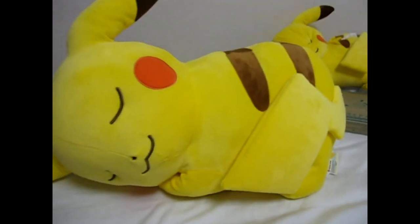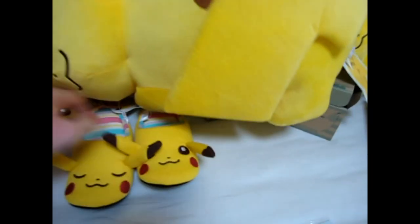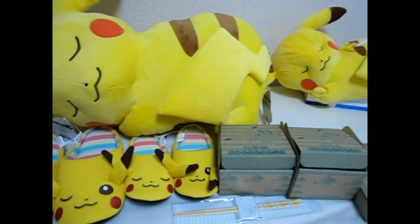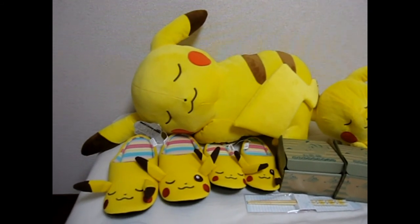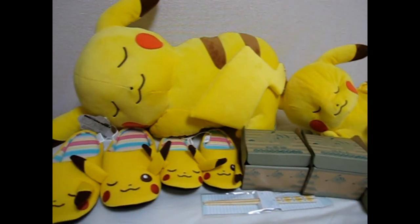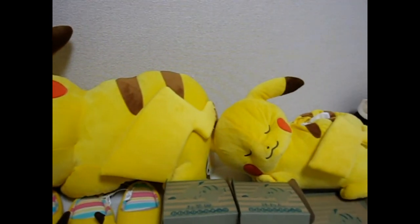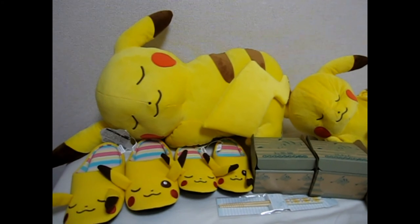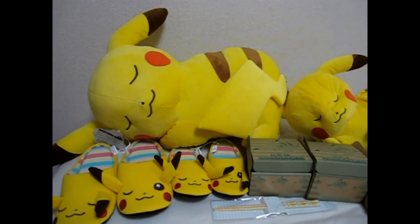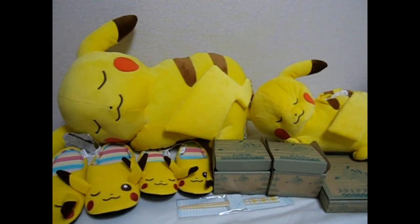If you want to see any of these items, I have pictures — just come to pokevault.com. There's tons of other stuff available and you can check it out there. Let me line these up one more time so you can see them again. I'll be back in probably another few days when some other stuff comes out, so come check it out and I'll see you next time. Thanks for watching, bye bye.